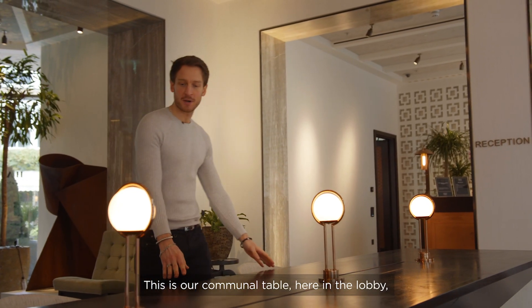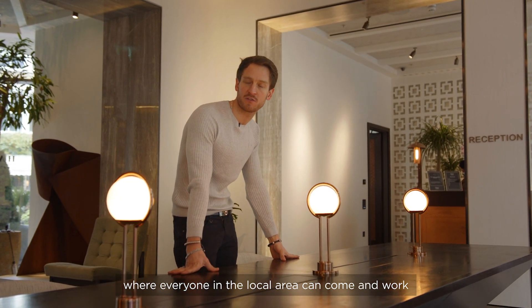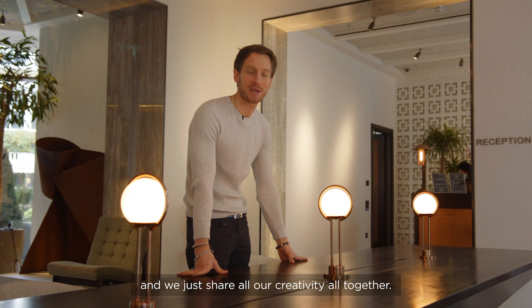This is our communal table here in the lobby, where everybody from the local area can come and work from here, and we just share all our creativity all together.